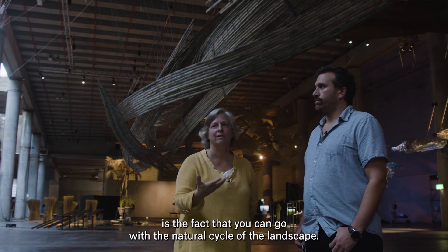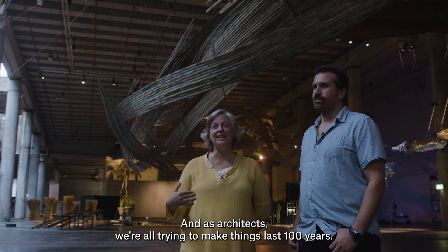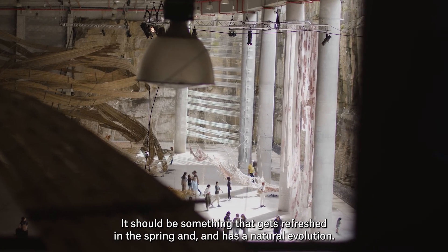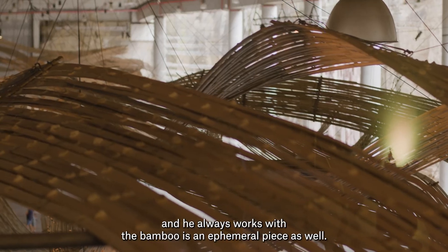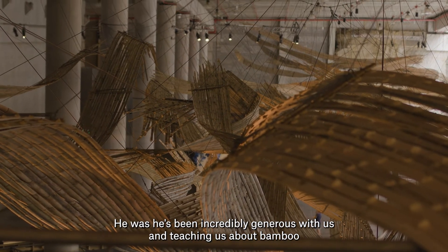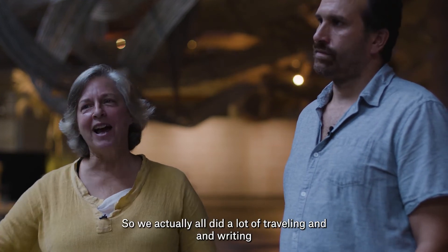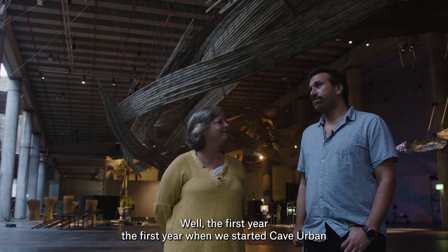These installations are ephemeral — something we love is that you can go with the natural cycle of the landscape. You don't have to make something last 100 years. As architects we're trained to make things last 100 years, but if you listen to the seasons and the natural cycle of things, every structure should be seasonal — something that gets refreshed in the spring. We've worked with a beautiful Taiwanese sculptor called Wang Wen Chi who always works with bamboo as an ephemeral piece. We learned a lot from him — he's been incredibly generous teaching us about bamboo. As Australians we didn't have a lot of history or craft to pull on, so we did a lot of traveling and reached out to our bamboo heroes.